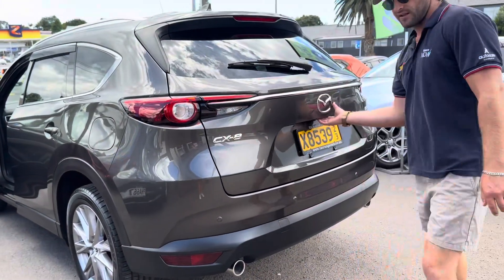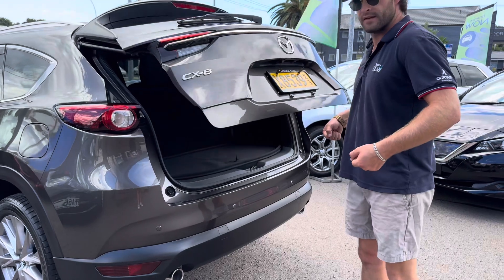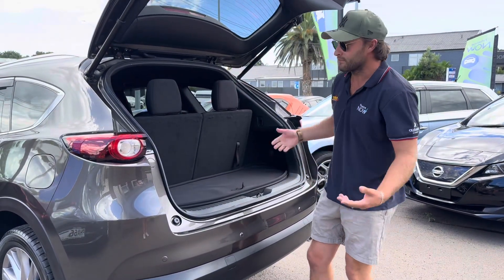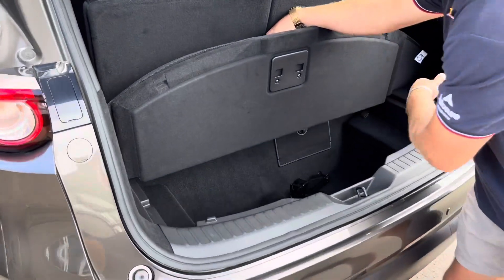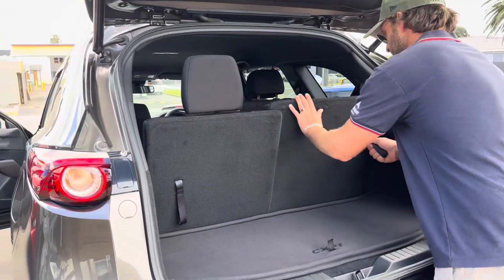It's got an electronic tailgate, which is a nice handy feature if your hands are full of groceries. We also have storage underneath the floor of the boot — great for valuables that you want to keep out of the view of any potential thieves while the car is parked up.